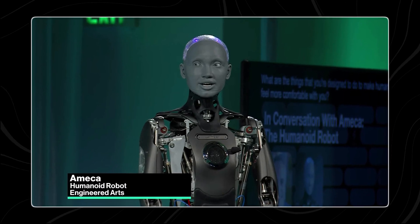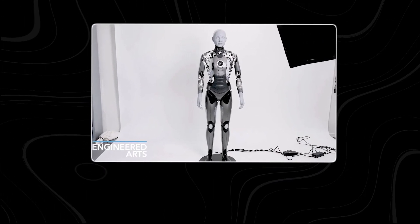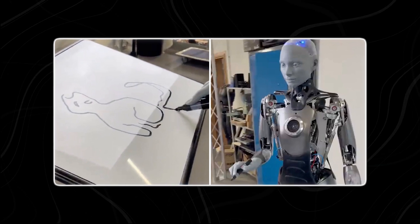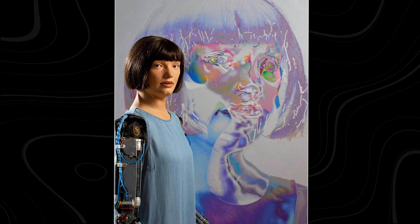The first one is Ameka. Ameka is a creative robot crafted by Engineered Arts, a renowned UK-based company specializing in humanoid robotics. It stands out for her unique talent: drawing. This capability sets her apart as one of the first humanoid robots with such an artistic skill. Engineered Arts bestowed upon Ameka the power of Stable Diffusion, enabling her to create intricate drawings with precision and finesse.